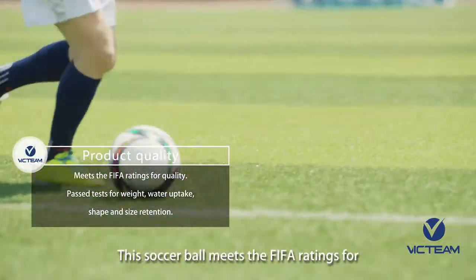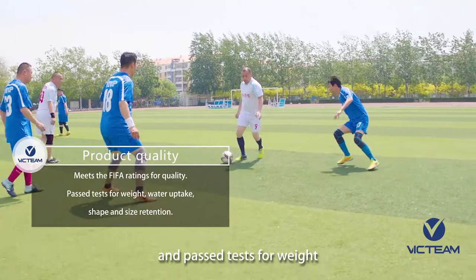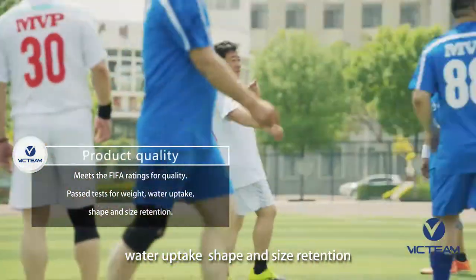This soccer ball meets the FIFA ratings for quality and passed tests for weight, water uptake, shape, and size retention.